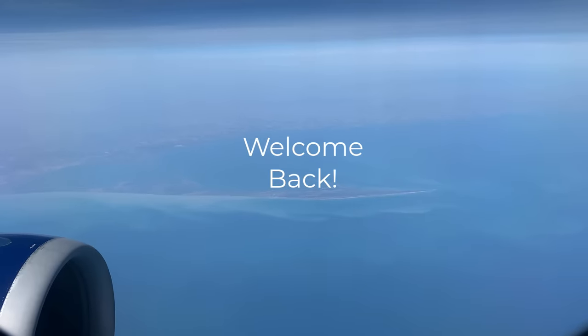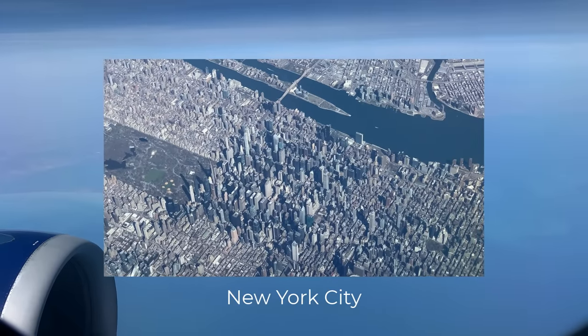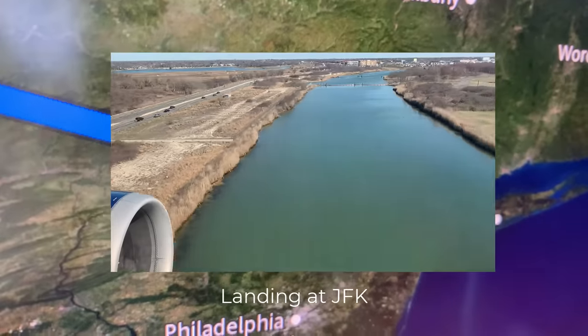Let's fly the LENBY Arrival. Hello everyone and welcome back to my channel. This is a video of a spectacular arrival procedure called the LENBY 6 Arrival and the approach to JFK Airport in New York City.